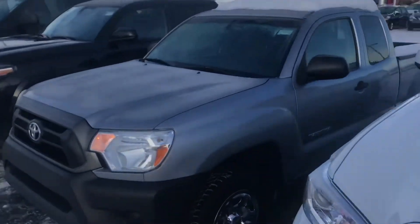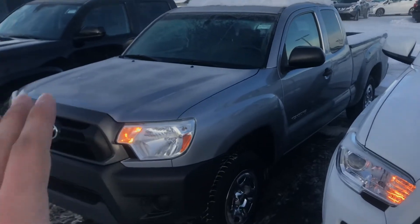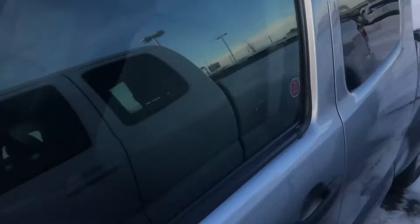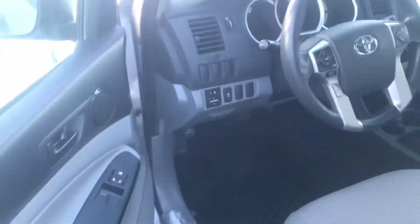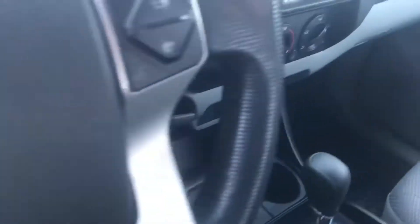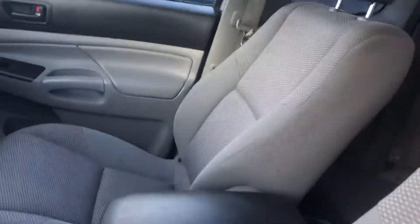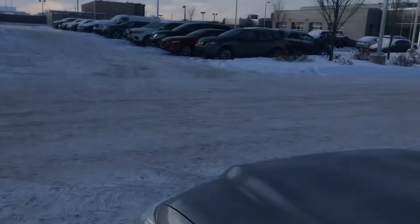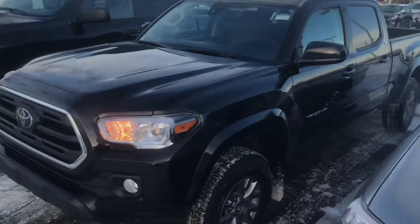This next one is the 2014 with a hundred thousand kilometers, four cylinder, also rear wheel drive. This is going to be the nice and cheap one, priced at $16,988. It has a really nice interior with power windows, power locks, and Bluetooth. It's a really nice little truck if you want to save some money — all the seats and body are in fantastic shape as well.